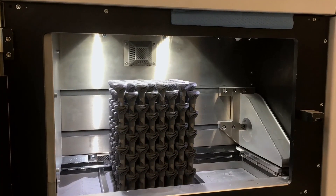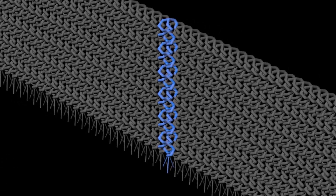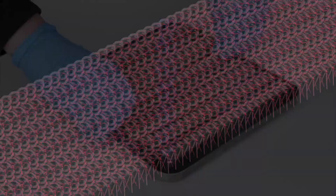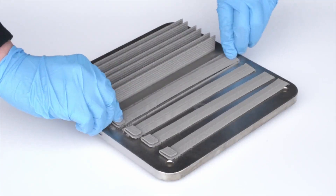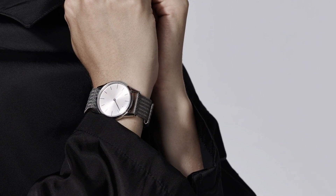Additive has got three principal things to offer the jewellery industry. The first is a range of designs that weren't previously possible. The second is a high degree of personalization, and the third is lower cost because of lower wastage with several fairly conventional designs.